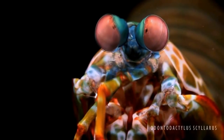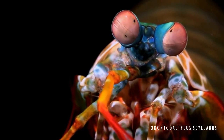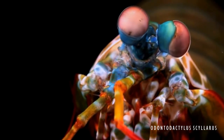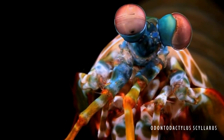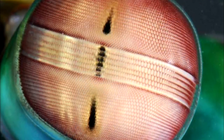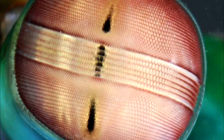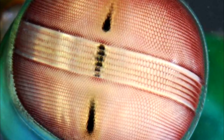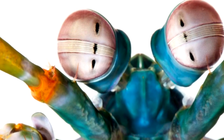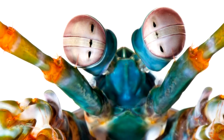Meet the mantis shrimp. The eyes of the mantis shrimp are the most complex eyes in the animal kingdom. They can move independently, can accurately judge the distance of objects with just one eye, and have trinocular vision, where each part of the eye has its own specialized function. The top and bottom part of the eye recognizes shapes and motion, while the middle detects colors using 16 different photoreceptor cells — compare that to a human's three.